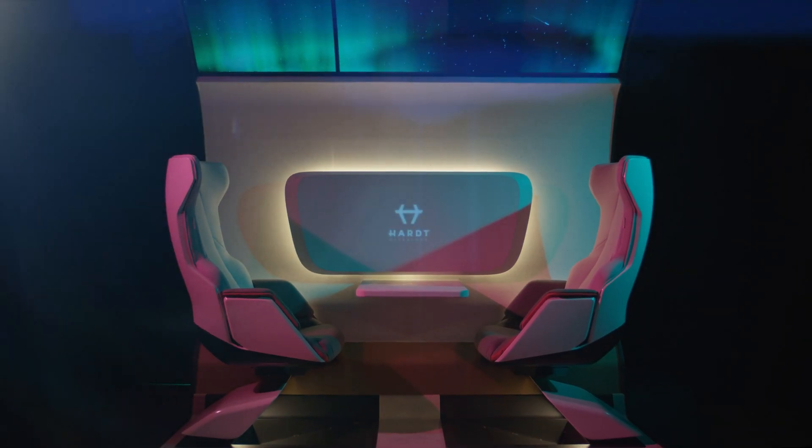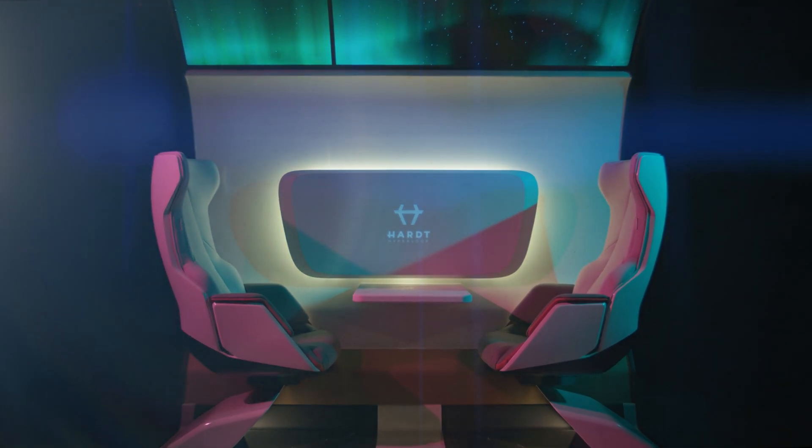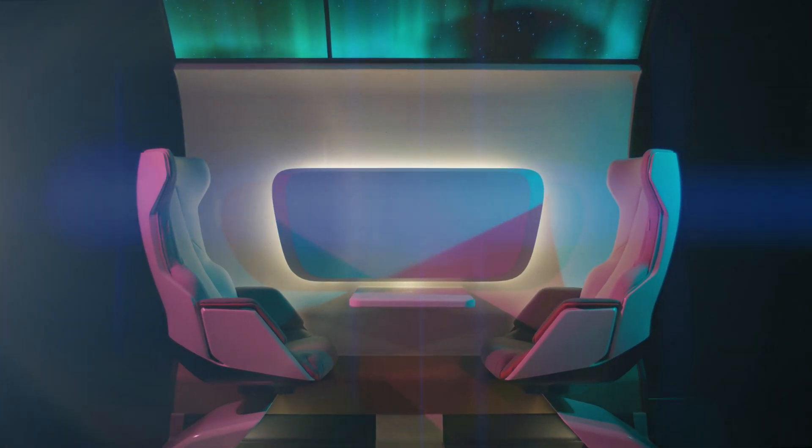This is the Cabin 1. The Cabin 1 is a realistic 1-to-1 slice straight out of the Hyperloop vehicle, equipped with the latest technology and with a completely finished interior. Ready to take you into the future.